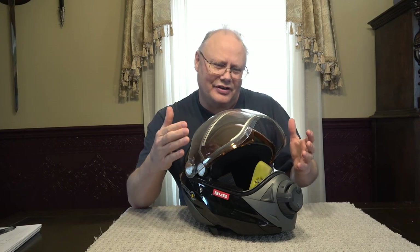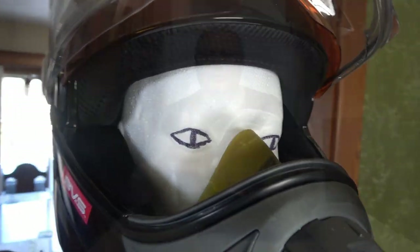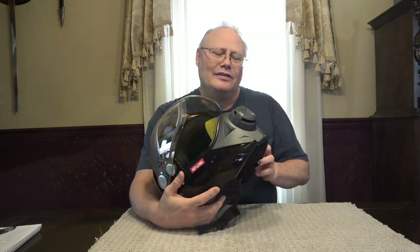Although the BV2S is kind of overshadowed now by the new Ski-Doo Oxygen helmet, when this helmet was released it was revolutionary. Ski-Doo claimed it would solve a couple of major problems that most snowmobilers had. The first is vision — it has a very wide field of view. BV2S stands for Bombardier Vision and Ventilation System, and the ventilation portion is really what attracts a lot of people to this helmet.